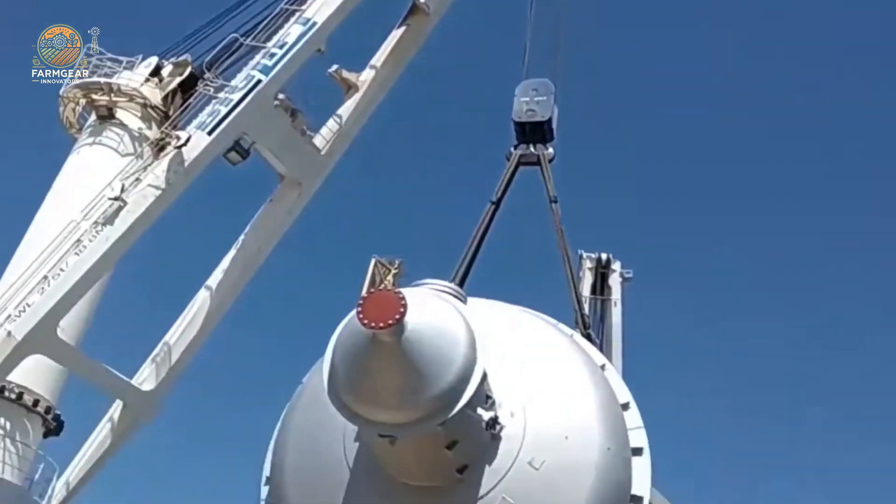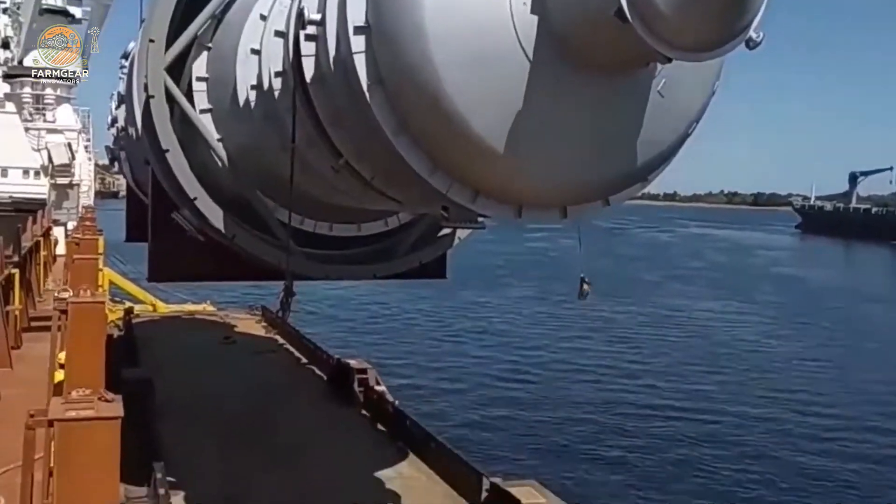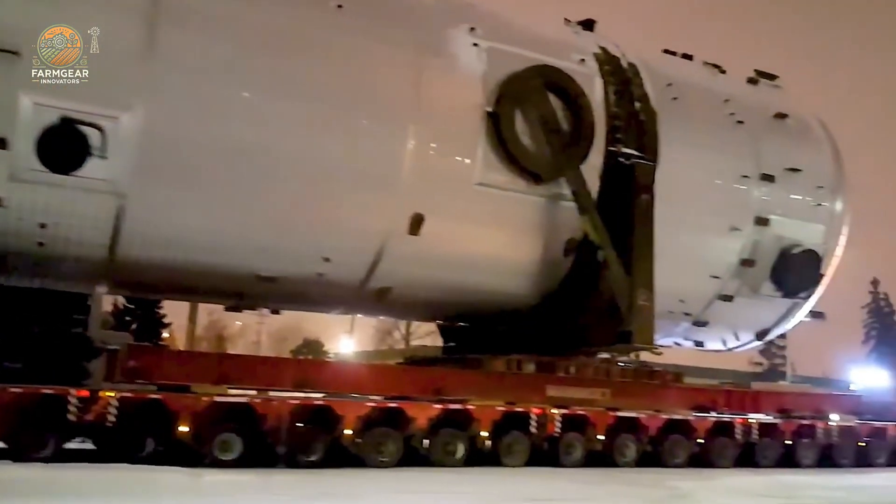With this powerhouse, there's no job too big, no task too tough. It's a perfect example of how advanced technology meets raw, brute strength.